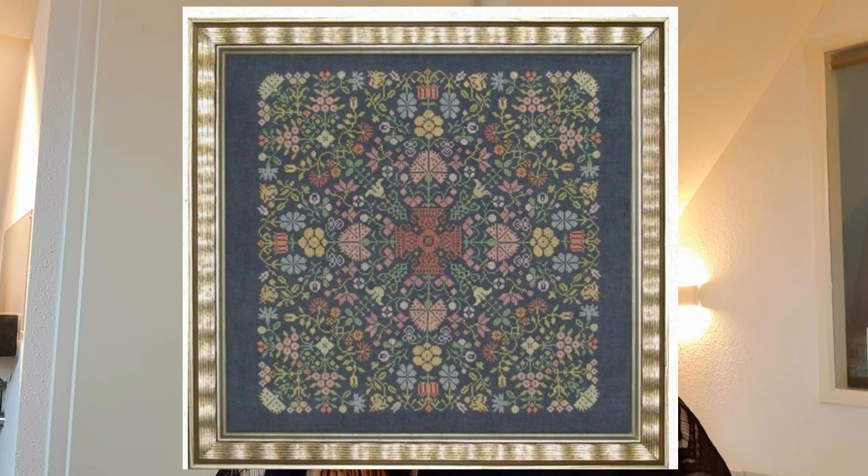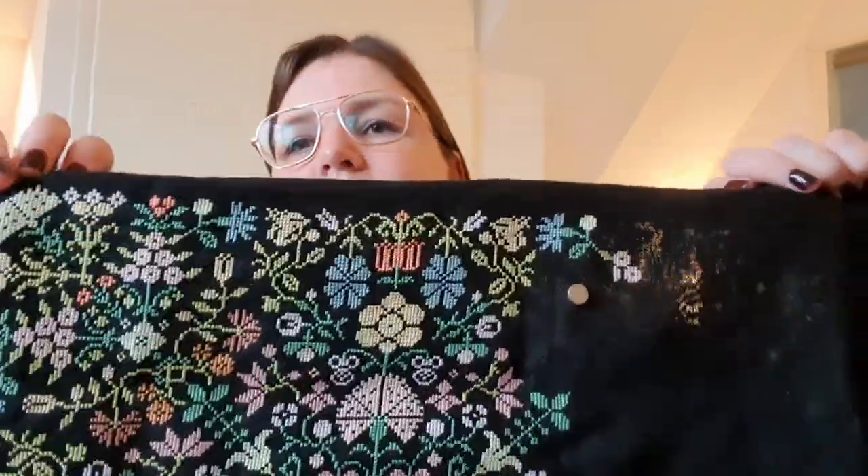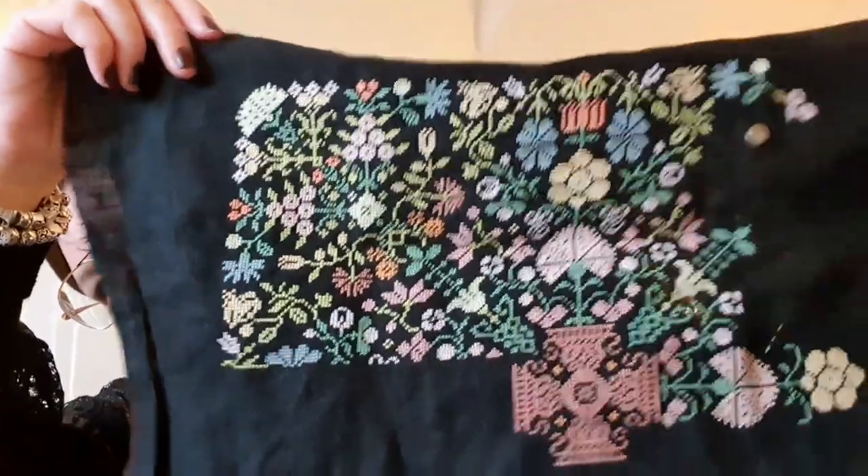My next project is Quaker Floral Puzzle by Ink Circles. Here is how it will look when finished. This is a project I hate and love — well, I don't hate it, that's too strong a word, but I don't like to stitch on black fabric, especially at 36 count; I find it hard to see. But I really like the results — the colors are amazing and I really love this. I want to finish it one day, and I stitch a little bit on it every time. Here is how it looks now — it's so colorful and really pops on the fabric.